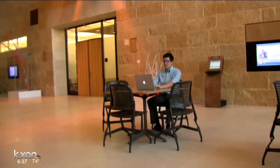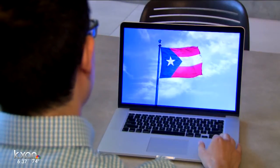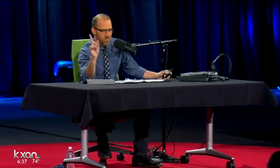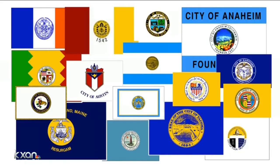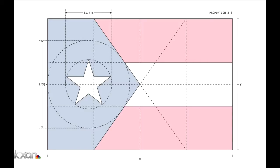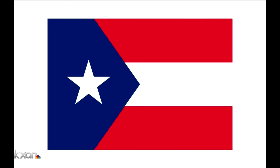As a graphic design student at UT, Alex Rios looked at that as an opportunity, especially when Austin's flag was called on the carpet during a recent TED talk that went viral. "Here's the thing about municipal seals — they were designed to be on pieces of paper where you can read them, not on flags 100 feet away flapping in the breeze." And as you can see, Austin's flag is the municipal seal, so Alex got to work redesigning a new flag.